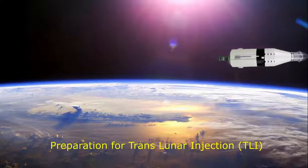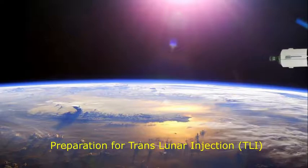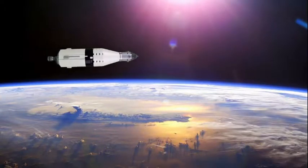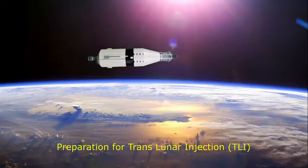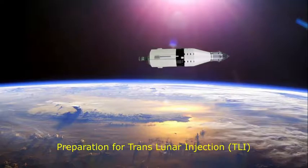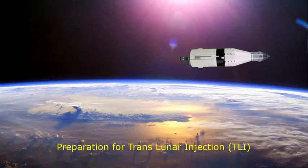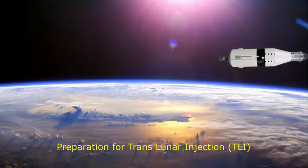We're two minutes from ignition now. We're showing present altitude of about 108 nautical miles. We expect to be at an altitude of 177 nautical miles at cutoff. Present velocity at 25,560 feet per second. And we're a minute from ignition.